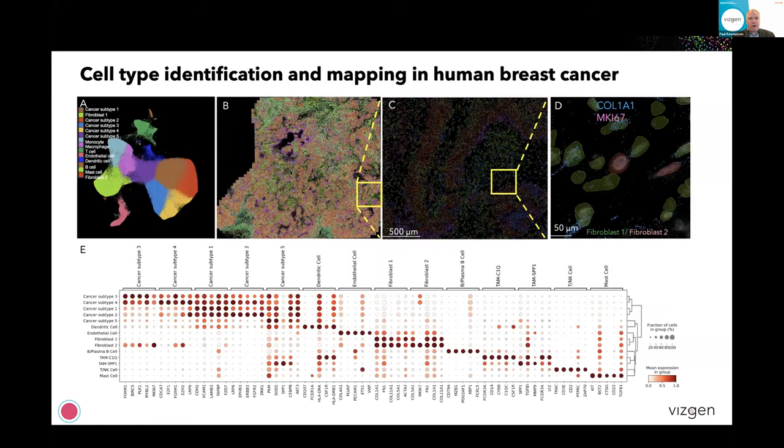This allows you to actually go all the way from tissue down to individual cell biology. On the right, we're looking specifically at just a couple of types of fibroblast cells — basically both of them express Col1A1, but Ki67 is only expressed in the type two fibroblasts. These are only a small number of the cell types that make up the tissue. What you're looking at in panel A is a UMAP plot, and B, C, and D are different resolutions of the cellular data in space. Down below in panel E, you can see the different RNA markers that define each of the different cell types.